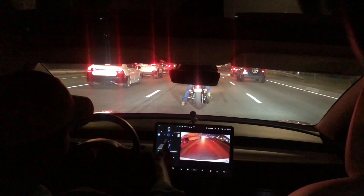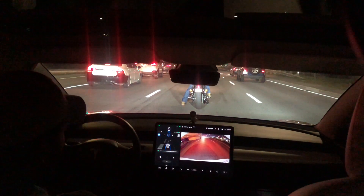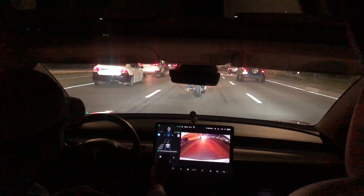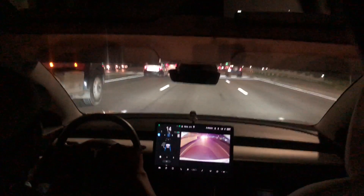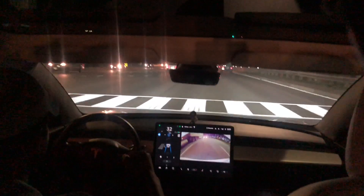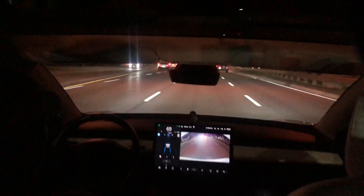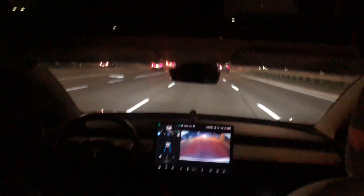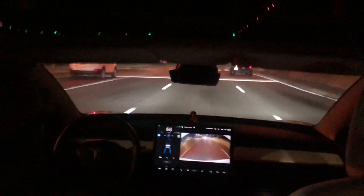There's an SUV right there, and a Jeep over here — it's rendered as an SUV. Sometimes it says 'press the accelerator pedal to resume cruise control' and I'm not sure why it does that. Hopefully version 10 software will fix it. I'm still waiting for version 10 — I have Full Self-Driving purchased and I don't know why it's taking so long.